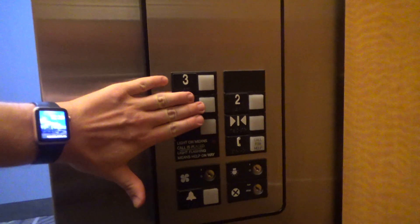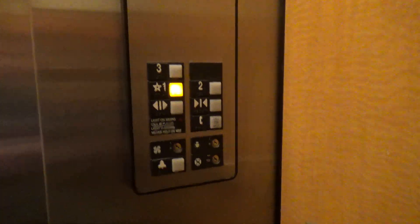Alright, nice. 3.01 seconds. 125 feet per minute — looks like 2500. Nice elevator.